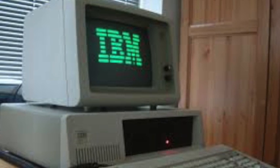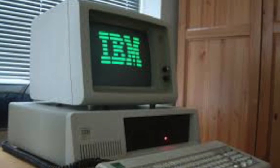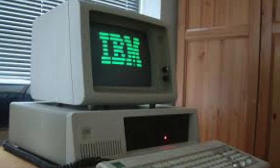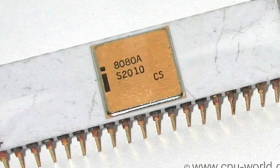PCs were first made in 1975 with the MITS Altair 88 and the IMSAI 88, both using the Intel 8080 processor. We will explain what a processor is later on in the documentary.